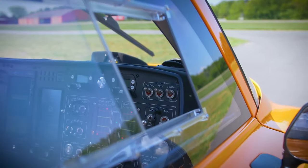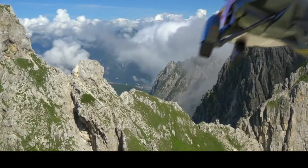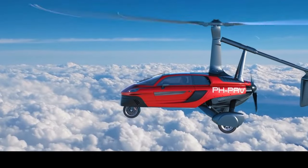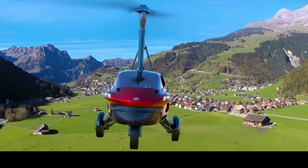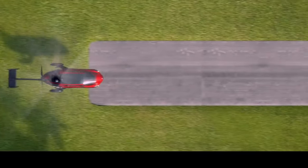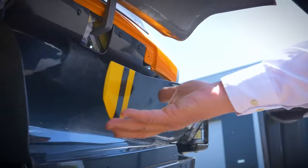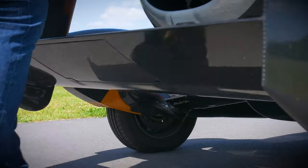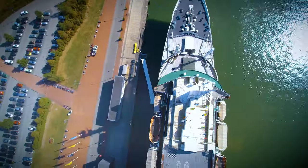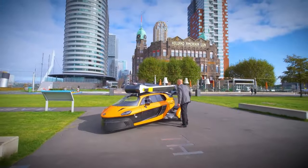PAL-V prioritizes safety in their design. The Liberty complies with the highest aviation standards and is designed for easy operation, even for those new to gyroplanes. PAL-V is at the forefront of developing practical flying cars, and their dedication to safety and obtaining road-legal certifications makes them a front-runner in this emerging field. PAL-V offers a fly-drive academy to train users to pilot the Liberty safely, demonstrating their commitment to ensuring a smooth transition for customers from driving to flying.